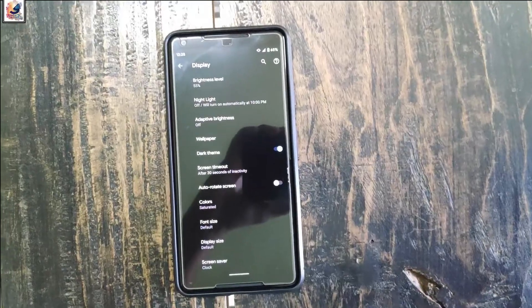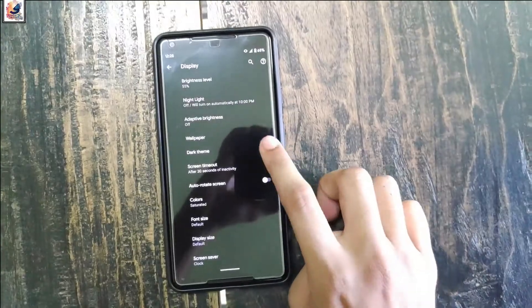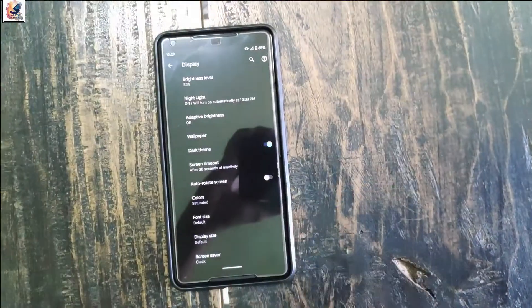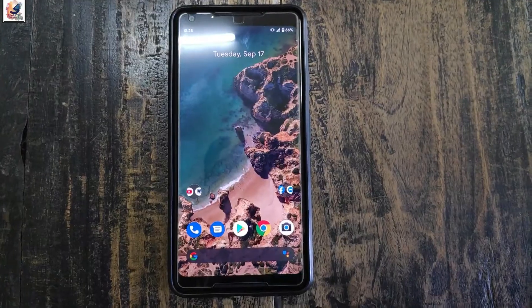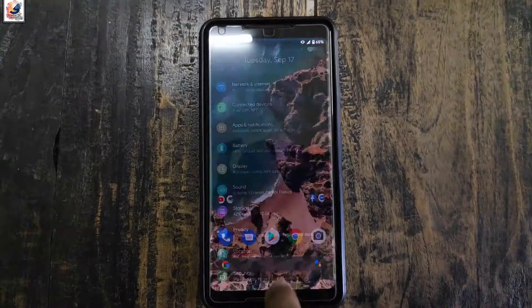Now talking about dark mode. The new system-wide dark mode also improves battery life, especially on Super AMOLED displays. You can also squeeze the left or right corner of the phone to get Google Assistant.